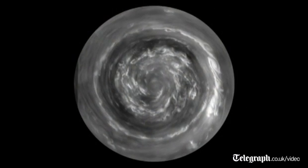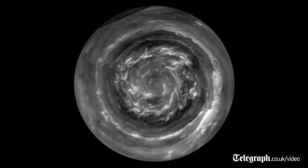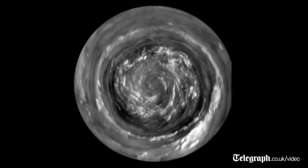This is a view from directly over the North Pole, which is made possible by the orbit of the spacecraft, which is now taking us over the poles. The winds are flowing at 300 miles an hour, which is four times hurricane force.